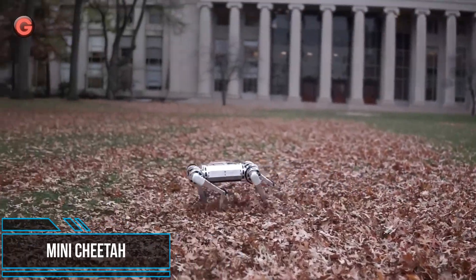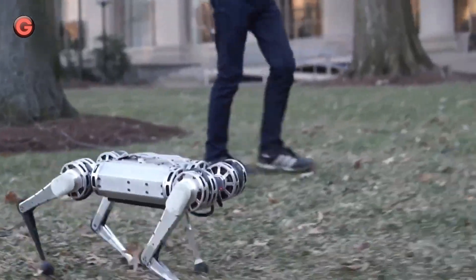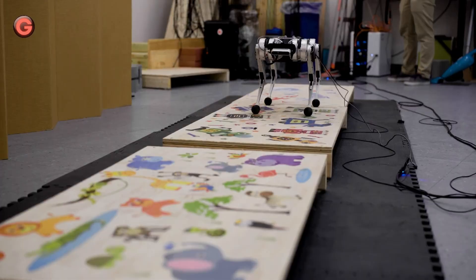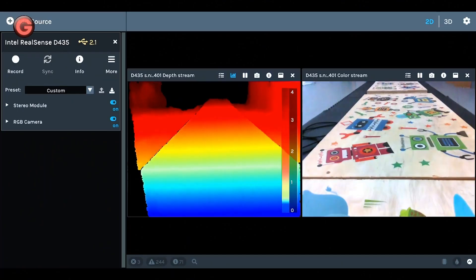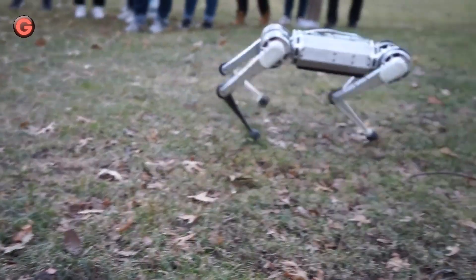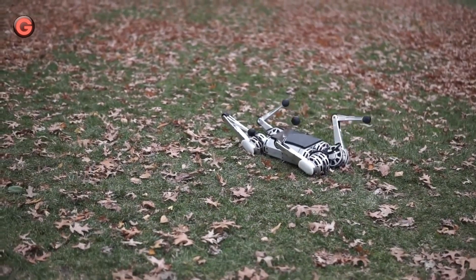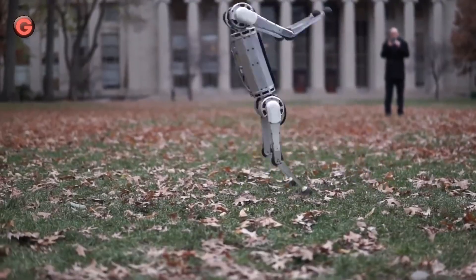MIT's new Mini Cheetah robot is springy and light on its feet, with a range of motion that rivals a champion gymnast. The four-legged power pack can bend and swing its legs wide, enabling it to walk either right side up or upside down. It can trot over uneven terrain about twice as fast as an average person's walking speed. When kicked to the ground, the robot can quickly right itself with a swift, kung-fu-like swing of its elbows. Perhaps most impressive is its ability to perform a 360-degree backflip from a standing position.